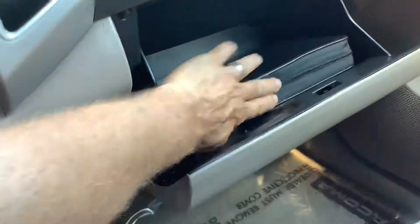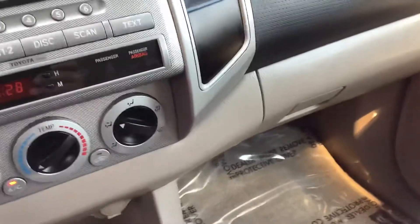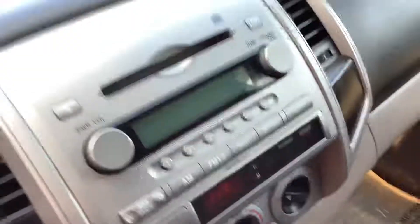Of course, the glove box — it's got the owner's manual there. It's a very clean truck inside and out, in great condition.